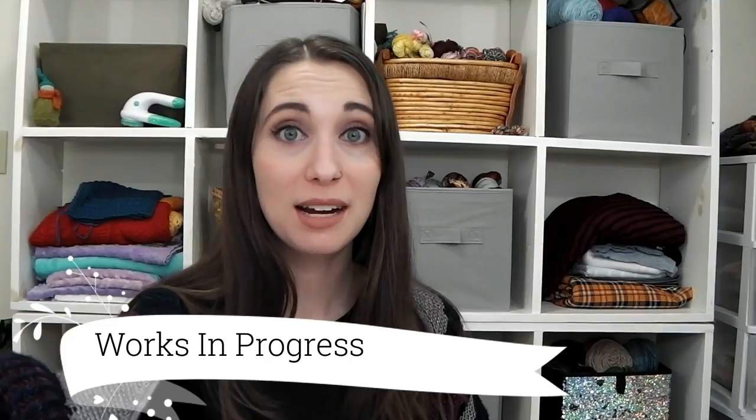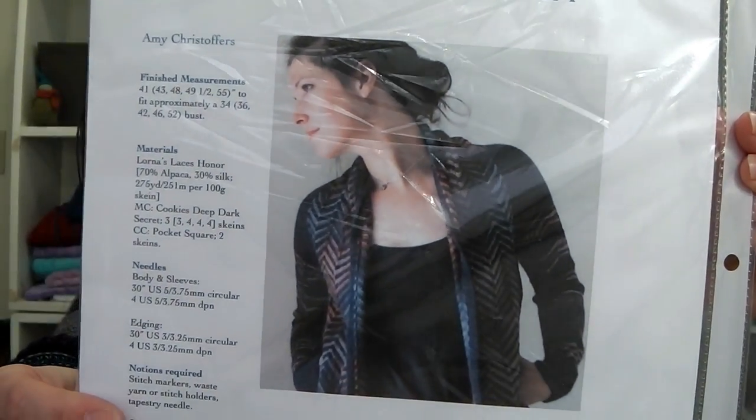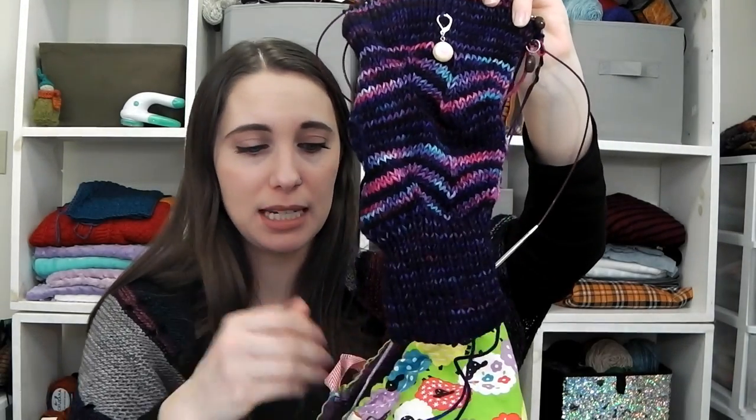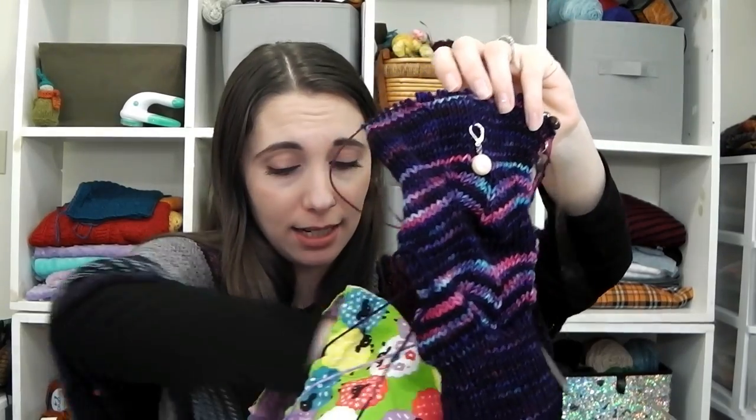Moving on to works in progress — I've been working on my Maxfield sweater again. The Maxfield Cardigan is an open cardigan style that I wear all the time, with kind of a heavy band — usually called a button band, but there are no buttons. It covers your chest but doesn't close. You start with the sleeves, so I've started my second sleeve — let me dig it out. Here's the first sleeve completed.